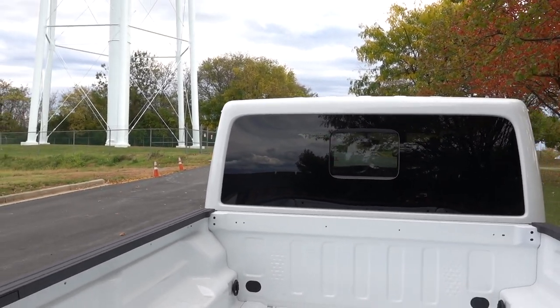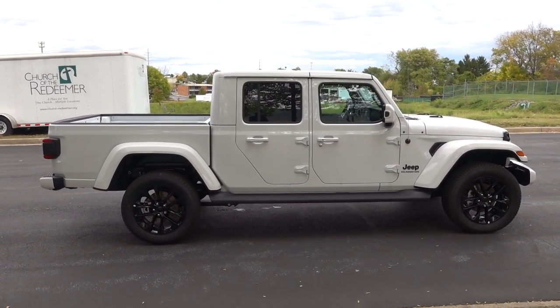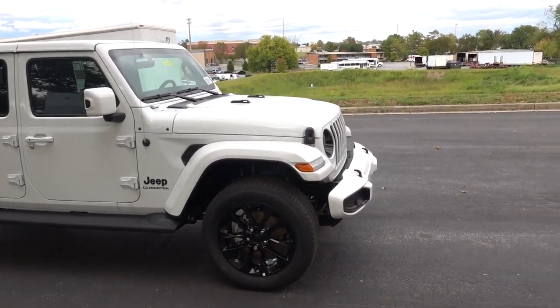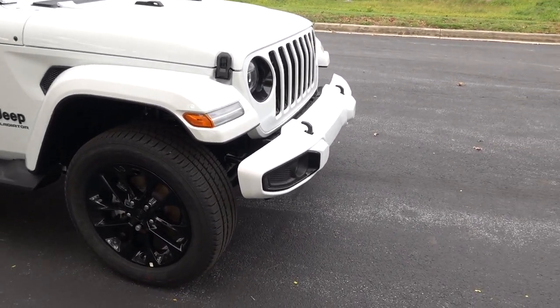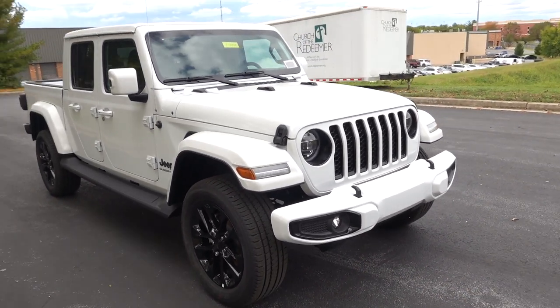There is a spray-in bedliner option, and you can get a plug back here too, along with LED bed lights. I'd really like to see a lift on this — hopefully we'll see people lift these and put more aggressive tires. The wheels are probably like a 20x8, so you can't get that wide a tire, but you can definitely fit 35s. If you've never driven a Gladiator, just be prepared: this thing is loud, not that comfortable, and the steering is very vague and clumsy.